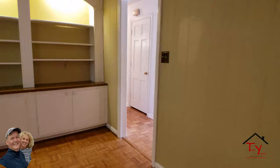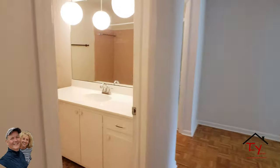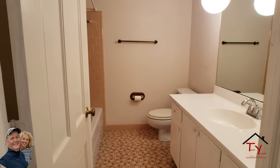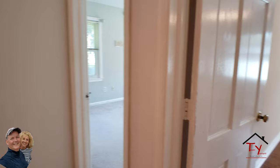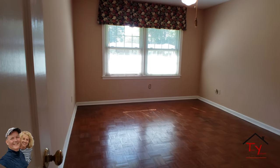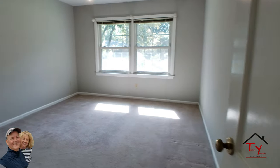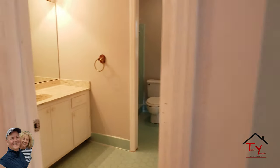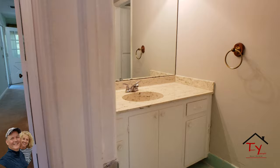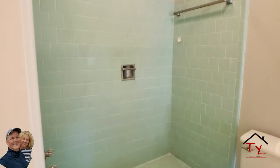Let's go down the hallway and we'll check out the three bedrooms. To the left is the full bath that services the main part of the house. This is three and a half bathrooms total. Here's bedroom number one — these are all really good sized bedrooms. Bedroom number two. And here's full bath number two, with the sink, toilet, and a big, huge shower.